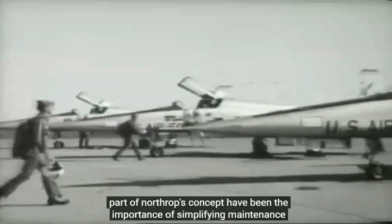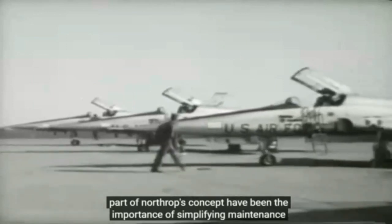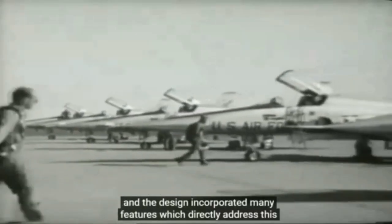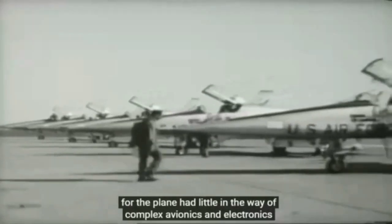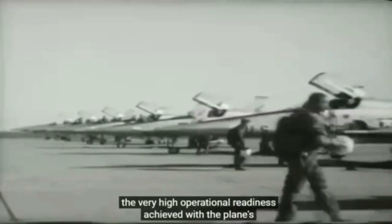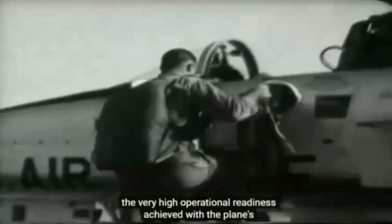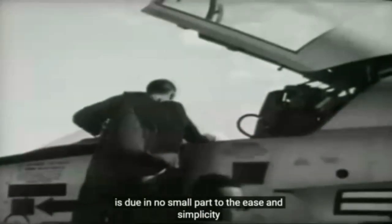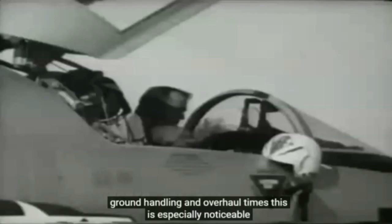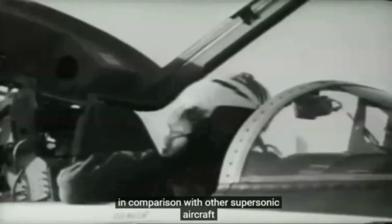Part of Northrop's concept had been the importance of simplifying maintenance, and the design incorporated many features which directly addressed this. The plane had little in the way of complex avionics and electronics. The very high operational readiness achieved with the planes is due in no small part to the ease and simplicity of ground handling and overhaul tasks — especially noticeable in comparison with other supersonic aircraft.